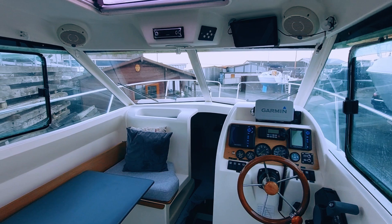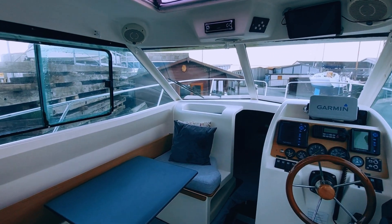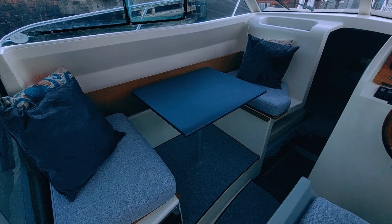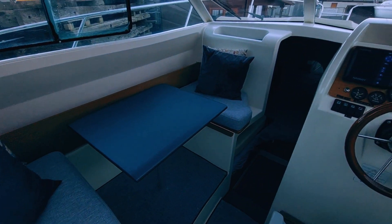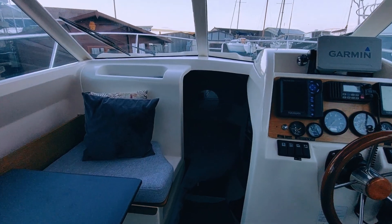On the port side, the dinette table with fore-and-aft seating easily converts into a guest berth. The helm seat folds forward to reveal a compact galley, equipped with a sink, a drop-down single-burner gas cooker, and a fridge.